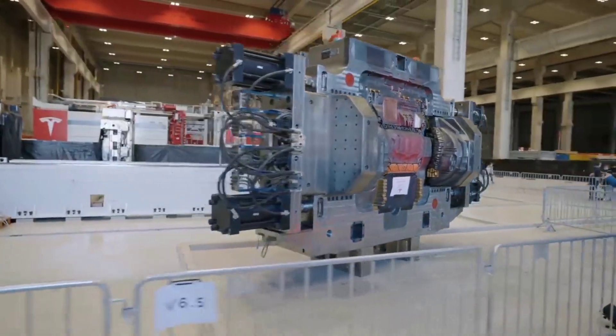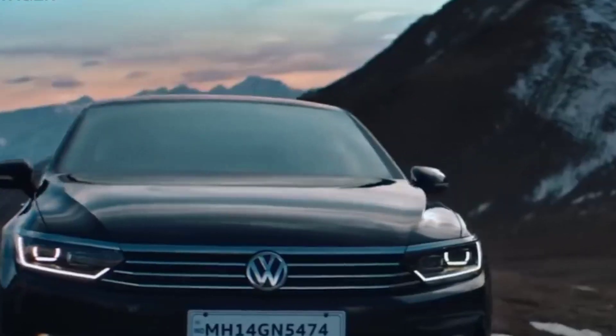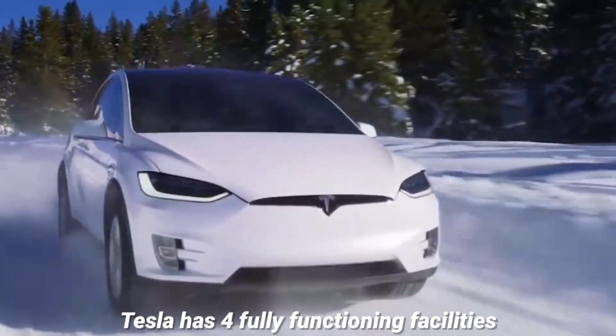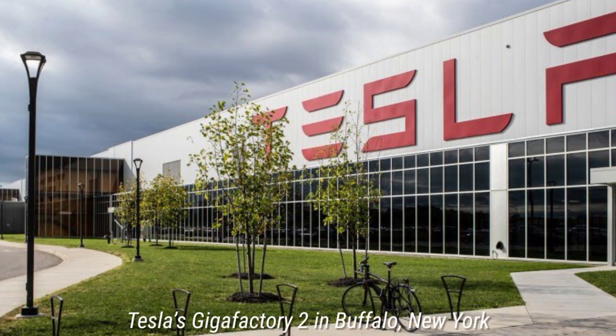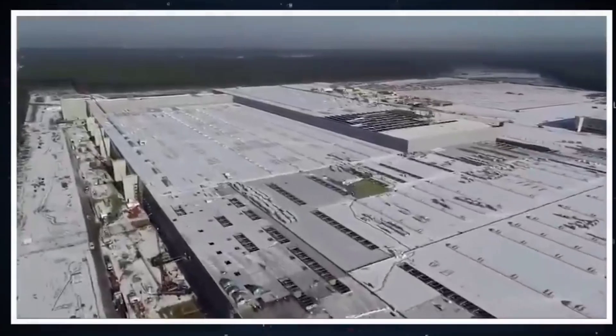Tesla has four fully functioning facilities: three in the United States and one in China. These include the Tesla factory in Fremont, Gigafactory One in Nevada, Gigafactory Two in Buffalo, New York, and Gigafactory Three in Shanghai, China. Gigafactory Four, or Giga Berlin, will be operational shortly in Germany.